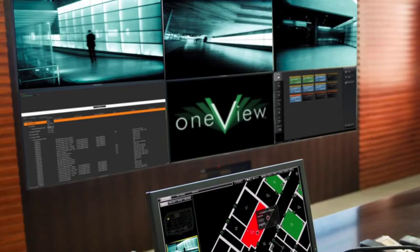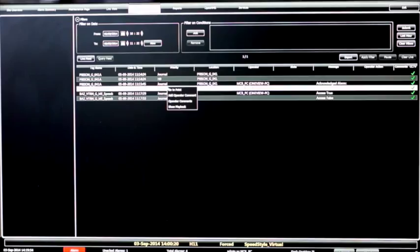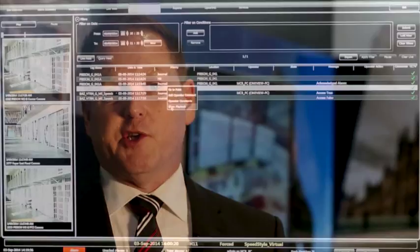What makes OneView unique is definitely its speed and also how intuitive it is. It makes it almost impossible for someone to make a wrong decision, because the system is tailored to the requirements of that environment and the information is presented in a format that makes it almost impossible to make a mistake in response to an alarm.